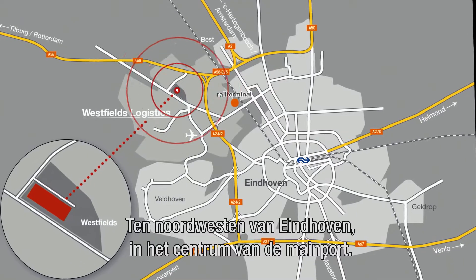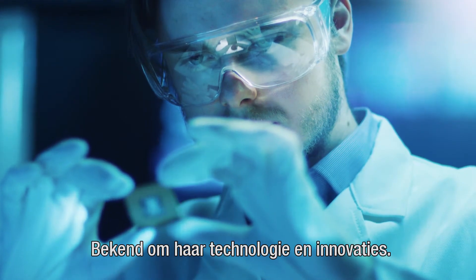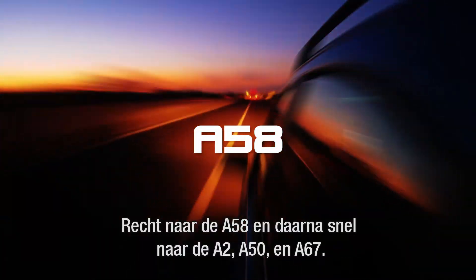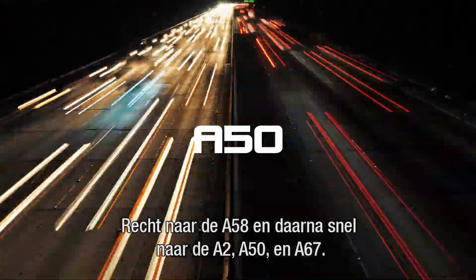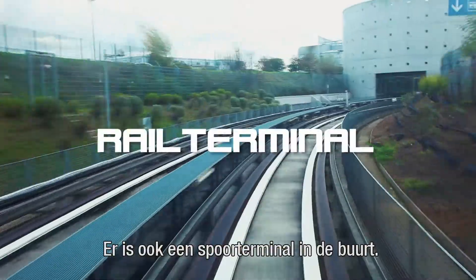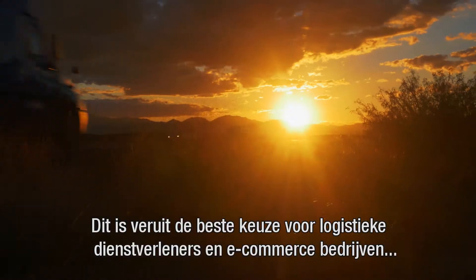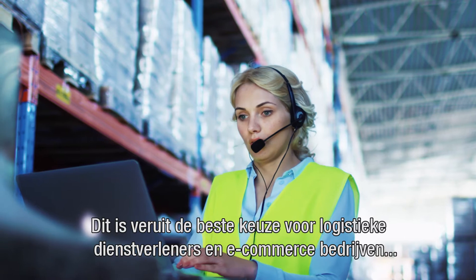Located to the northwest of Eindhoven, at the center of the main port and known for its technology and innovations. Head onto the A58 and you'll be driving along the A2, A50, and A67 in no time. Plus, there is a rail terminal nearby.